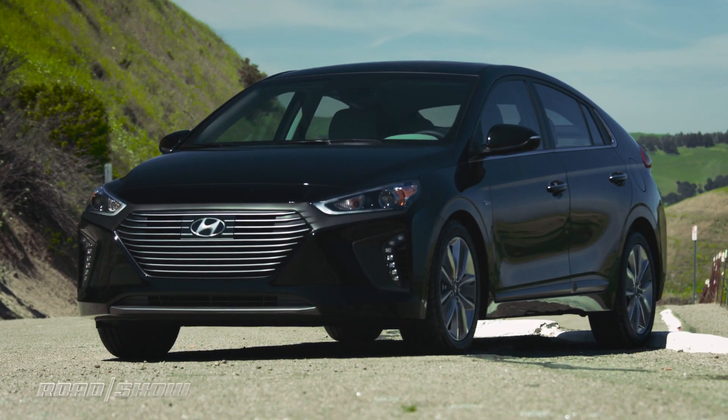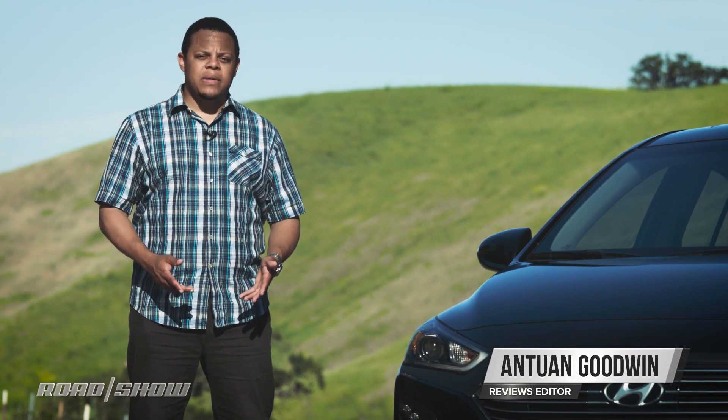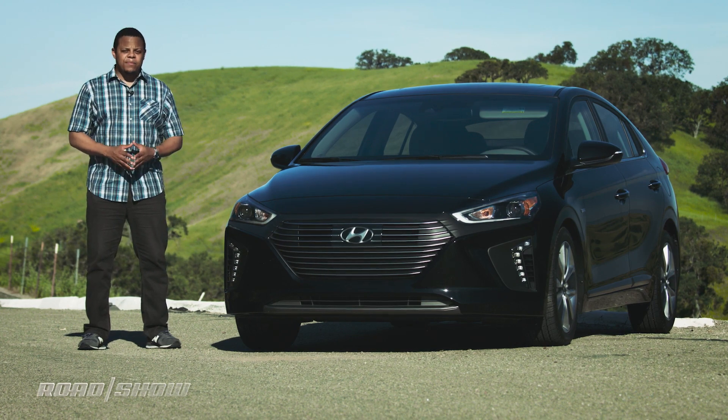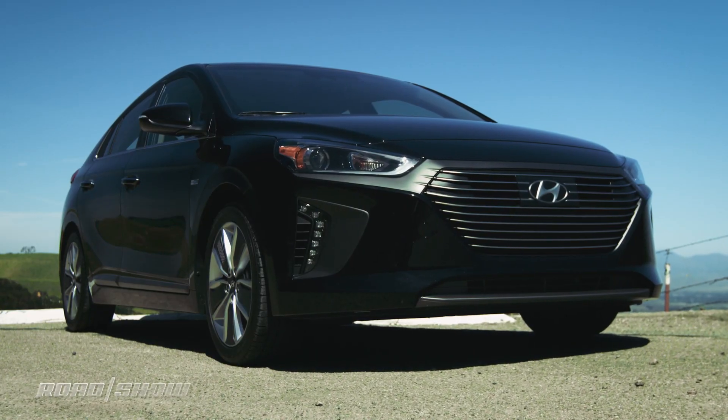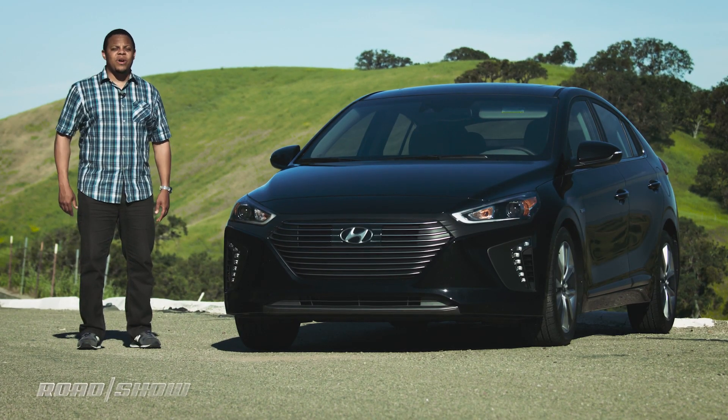This is the 2017 Hyundai Ioniq Hybrid — the car that took on Toyota for the title of most fuel-efficient car without a plug and won. With its combined estimate of 58 miles per gallon, it has effectively out-priused the Prius. But I know what you're wondering right now: is it any good? Well, there's only one way to find out.